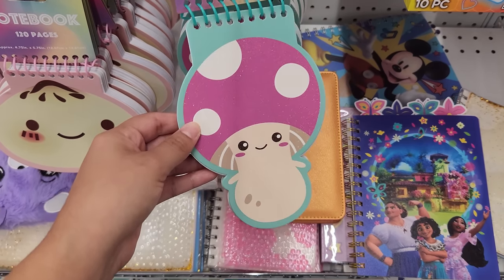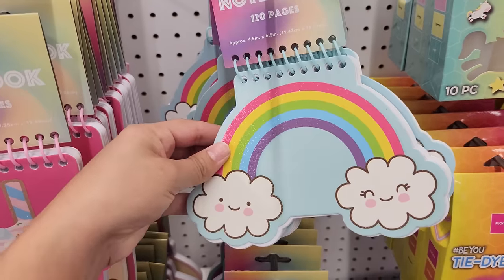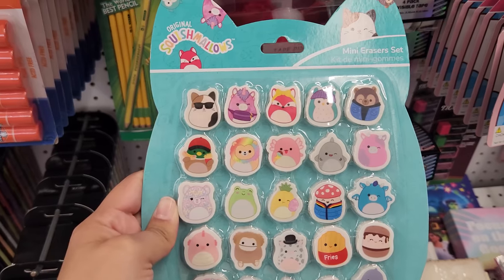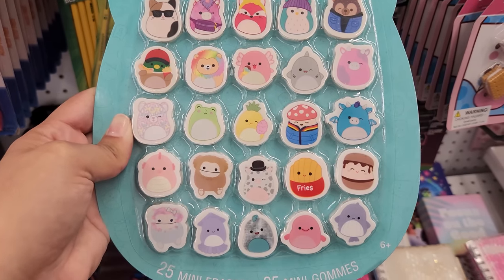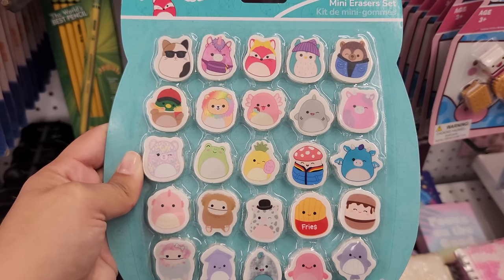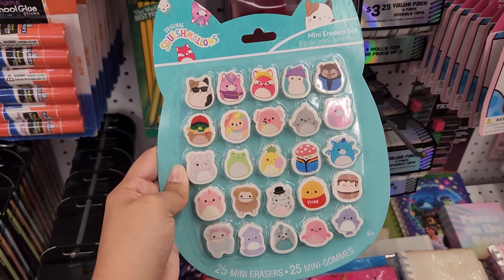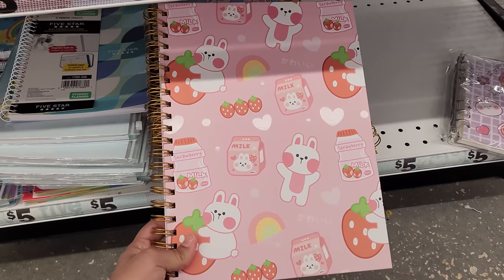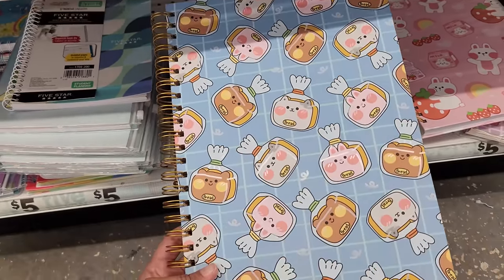They also have a mushroom that's glittery, this bow that looks like a little dim sum, and the sparkly rainbow. What the heck? They have a mini eraser set and it's Squishmallows — look at all the different ones. I really like the fries one and the little axolotl. These notebooks are so cute — they have this pink one with the strawberry milk and this blue one right here.